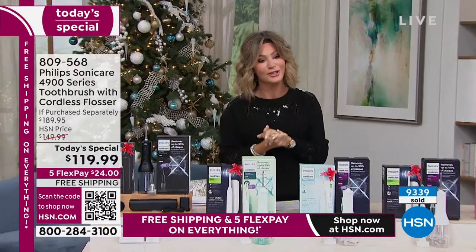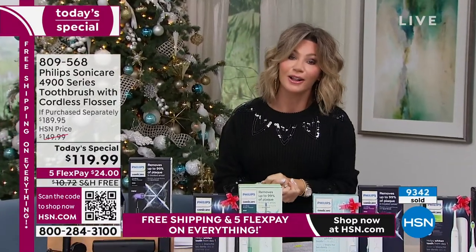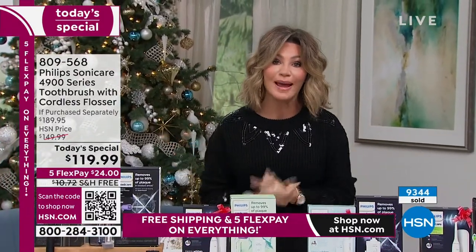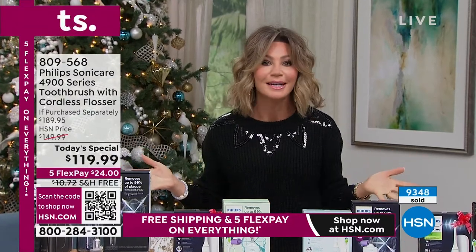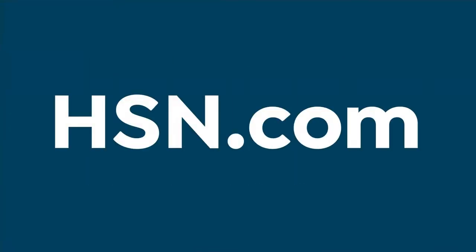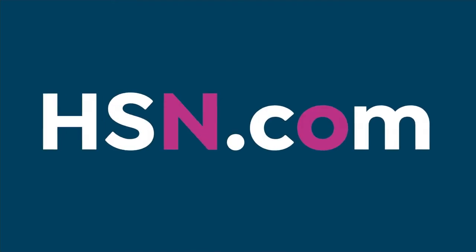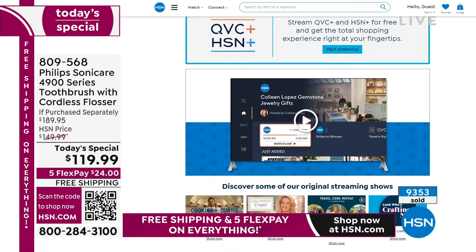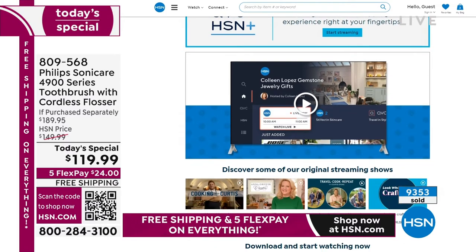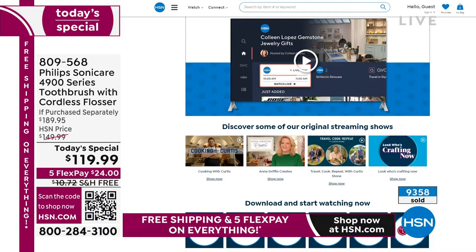Did you know you can stream HSN Plus for free and dive into the total shopping experience? It's the shows you know and love from HSN plus exclusive shows and events, new and returning favorites, and deals that can't be beat — all for free, any place you stream. Stream now at plus.hsn.com.